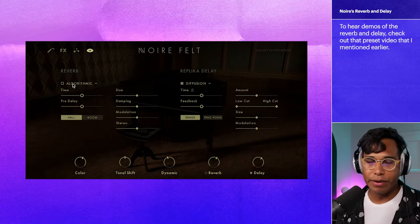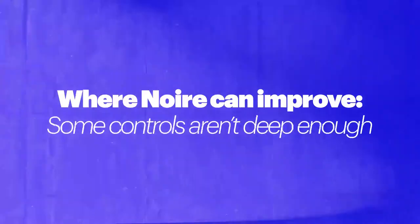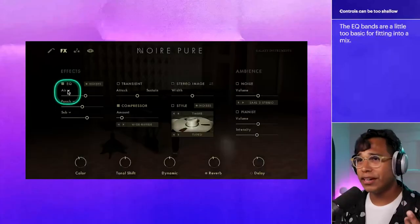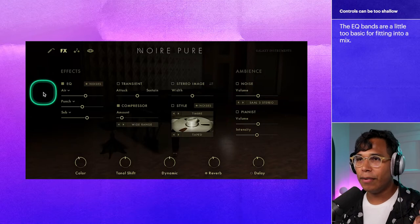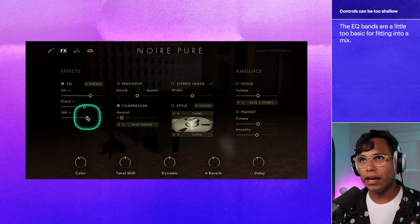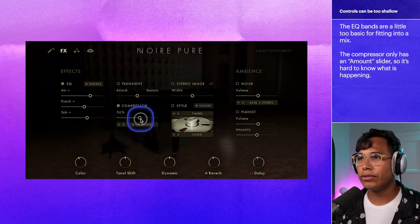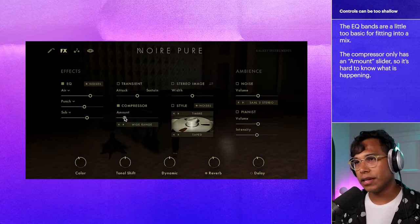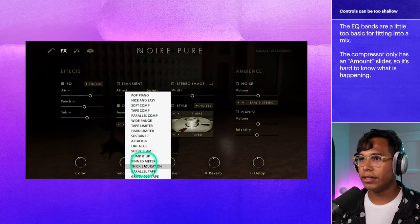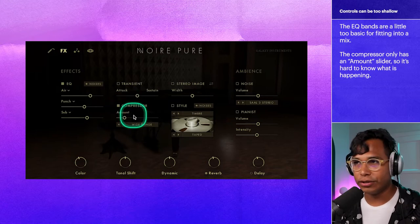I do have one pretty big beef with it. So let's move to what I feel Noir could do better at. I wish the controls in the advanced panels went a little deeper, especially when it comes to the EQ and compressor. The EQ has three bands, but I don't really know much about what it's doing — I can adjust them, but when I'm trying to fit this inside of a mix, I like to get a bit more precise. And the compressor, too — same thing. There's no controls for threshold, attack, or release. It's simply an amount of compression with different compressor settings, so I have to use my ears a lot and I'm still making a bit of a guess about what it's actually doing.